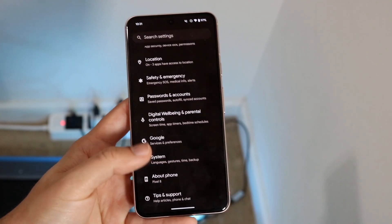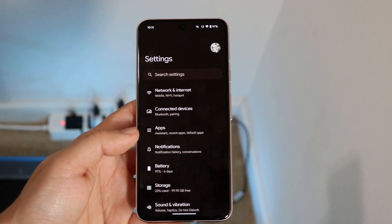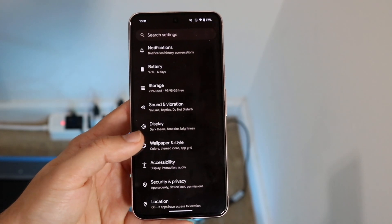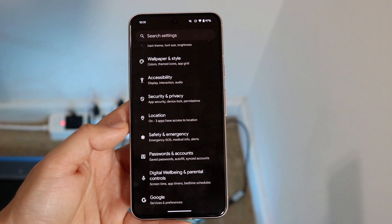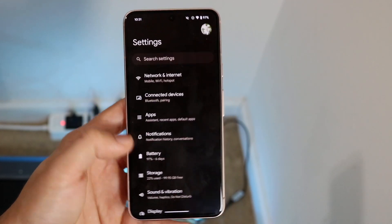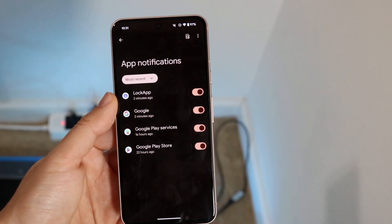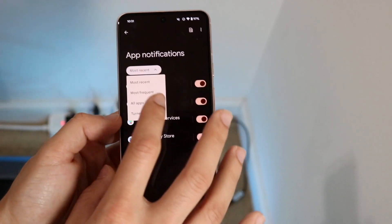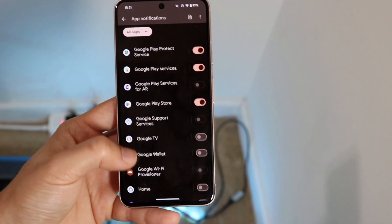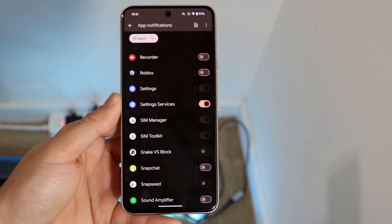On top of that, if your phone is constantly giving you a pop-up saying you need to restart, you can stop notifications from your Settings application, at least temporarily. Go into your notifications panel, then go into either App Notifications or your Notification History, and you can turn off the particular app settings — like turning off the Settings app for updates — and that will stop the Settings application from giving you pop-ups.